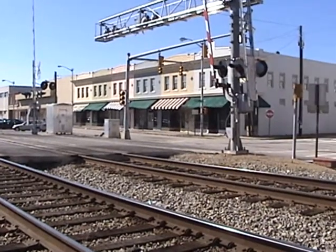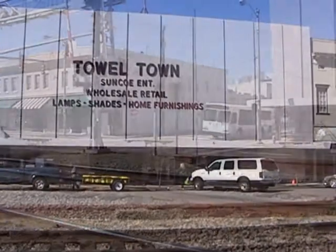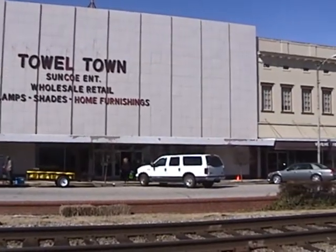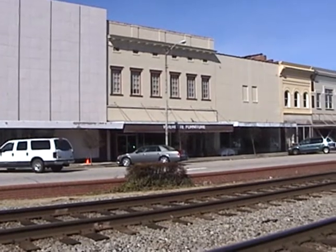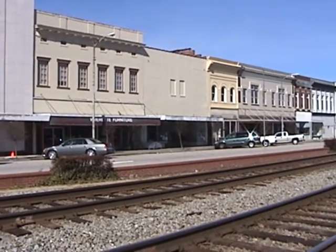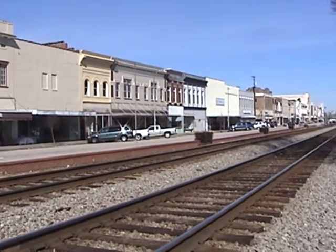One was a bus station, an old bank, a towel town, and a post office. We got to see what the buildings were like inside, and then our class was able to choose which building we wanted to renovate and turn into a commercial space that would help the downtown of Rocky Mount.